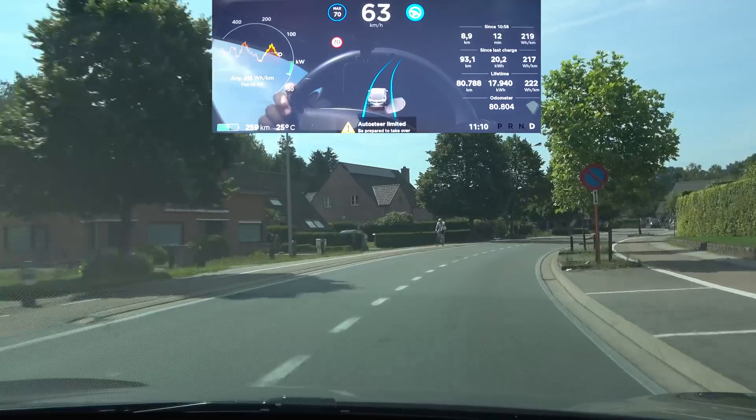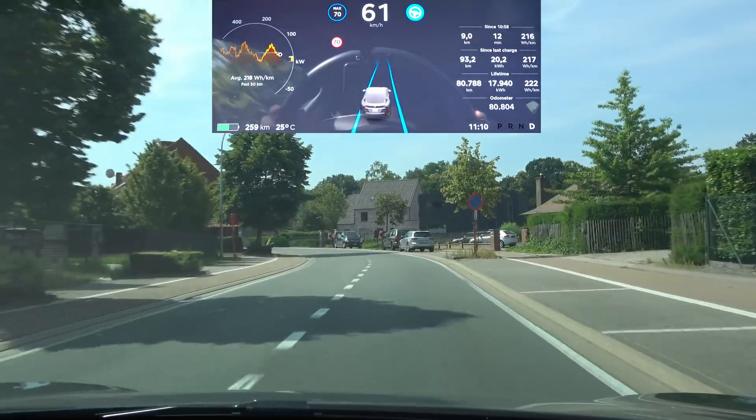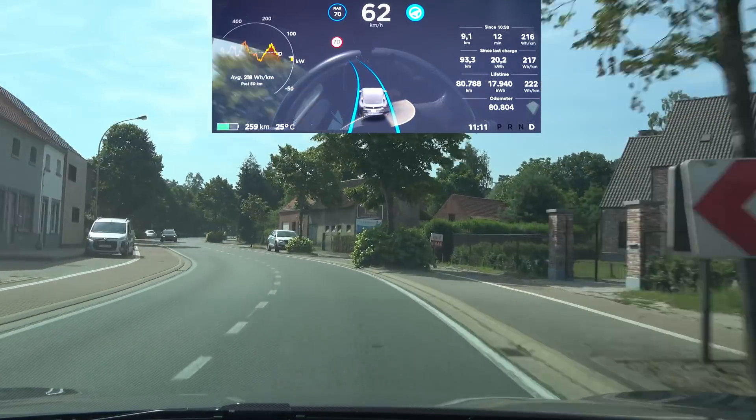It is beeping but it is staying within the lines, slowing down to about 60 km/h — a little bit too much to the outside of that curve.